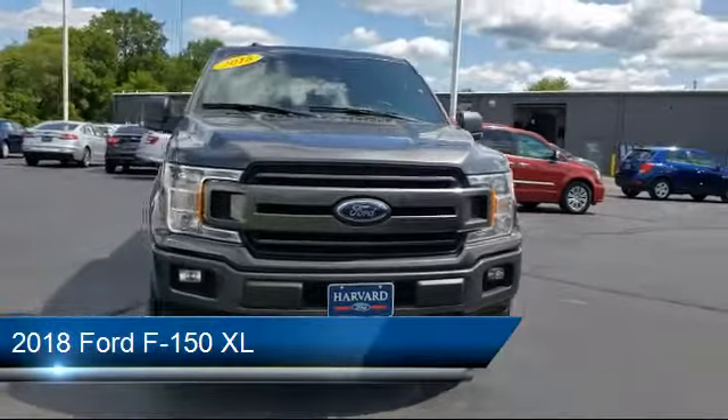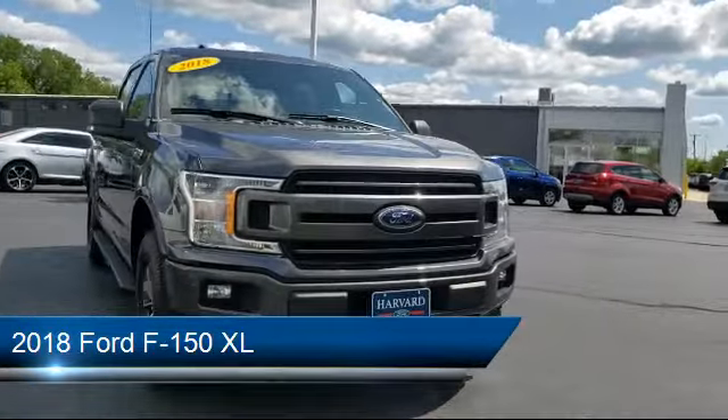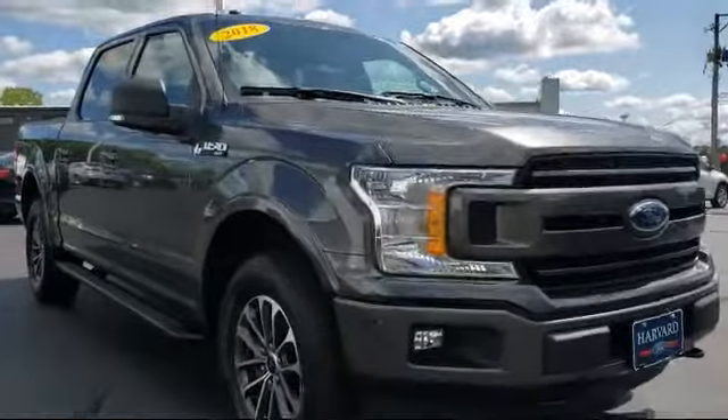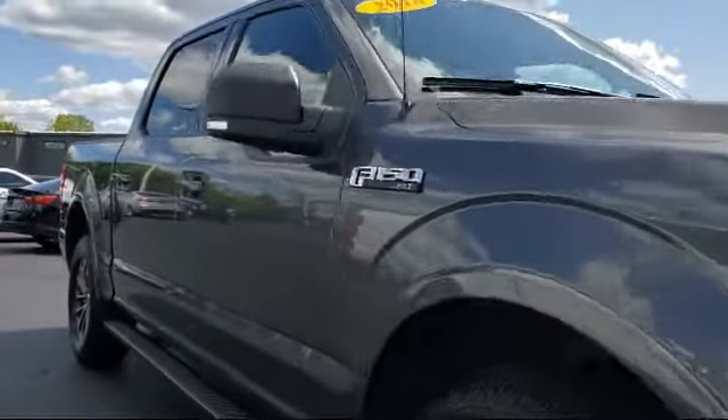It comes equipped with keyless entry, navigation, steering wheel controls, MP3 player, heated front seats, and a remote start system.